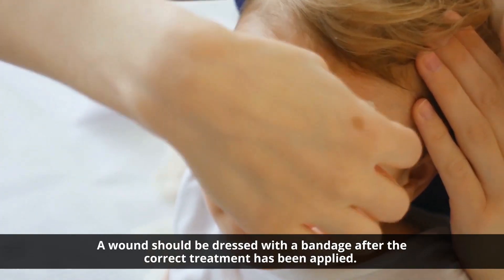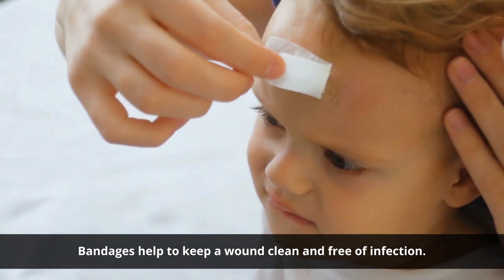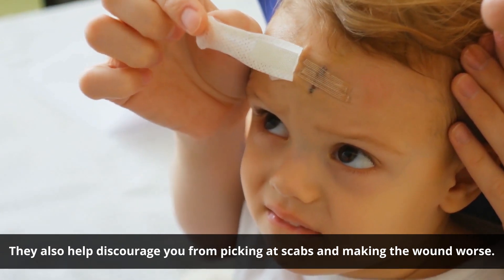A wound should be dressed with a bandage after the correct treatment has been applied. Bandages help to keep a wound clean and free of infection. They also help discourage you from picking at scabs and making the wound worse.